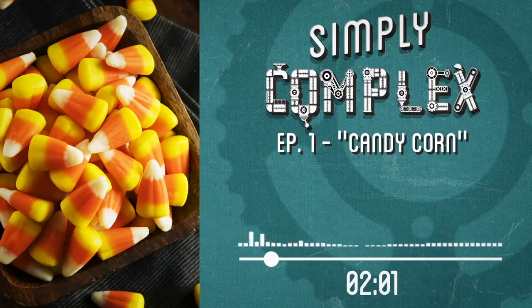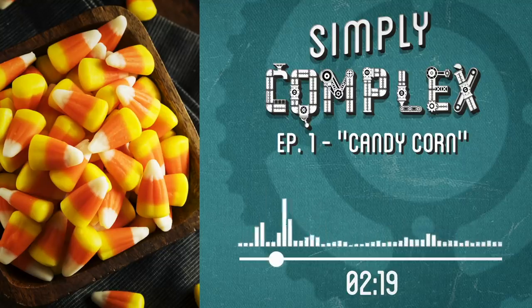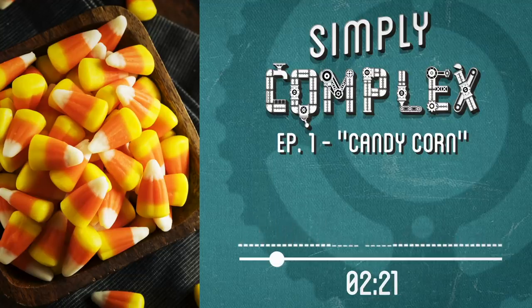Why did you make candy corn, Andy? Well, candy corn is kind of a divisive candy — there's a lot of haters, but I am not. I absolutely adore it. And some people, when they hear that I like candy corn, they buy me a bag. And that's really a cruel thing to do. It's like, you give it to me, I'm going to enjoy it for a moment, but then I'm going to eat too much, and then I'm going to hate it, and hate myself, and hate you for giving it to me.